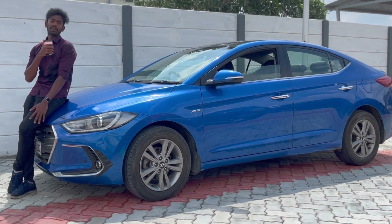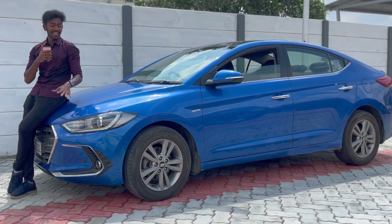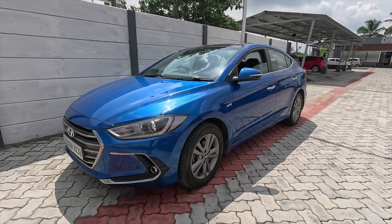Hello viewers, welcome back to another video. Today we will see a total review of the Hyundai Elantra.